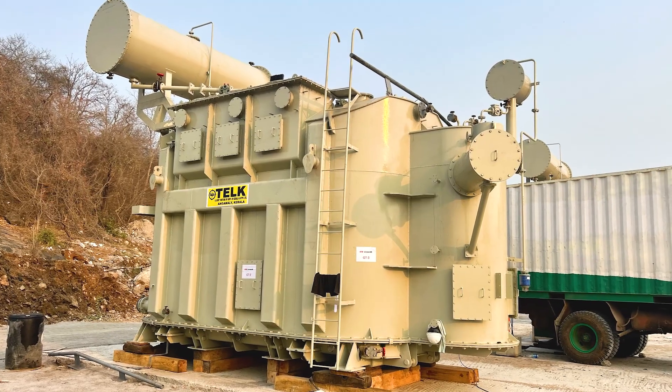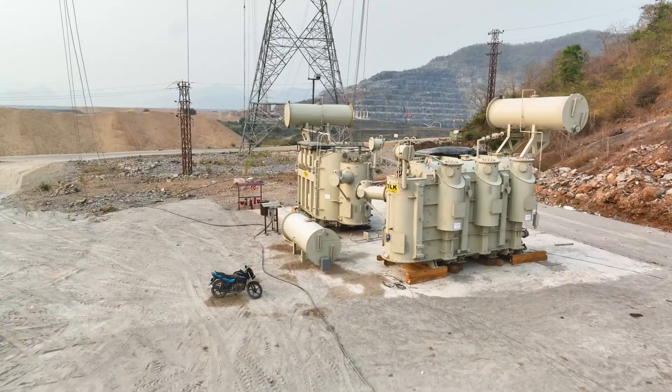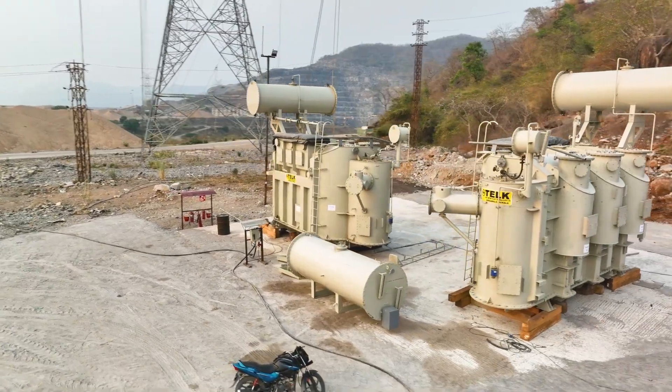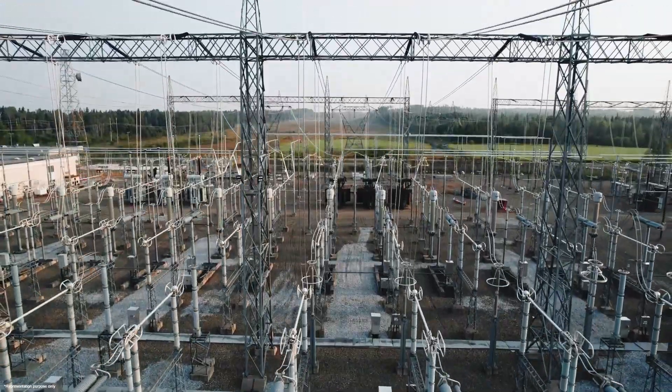These transformers are carefully checked every three months to ensure they are in top condition. This maintenance routine is crucial for smooth and efficient operations, helping in the transmission of power to the grid without any hiccups.